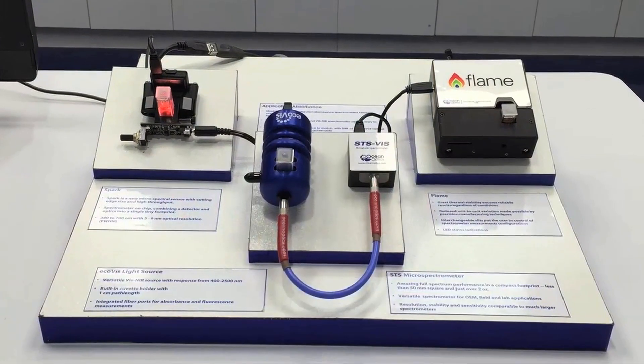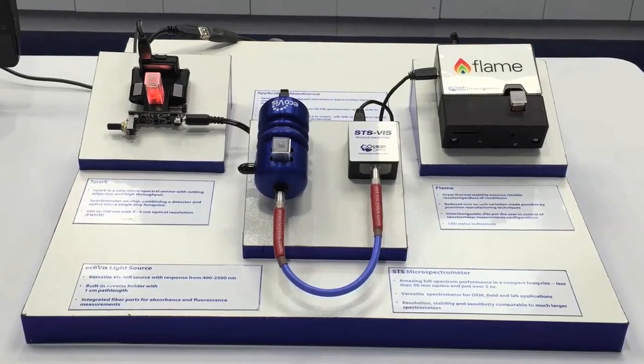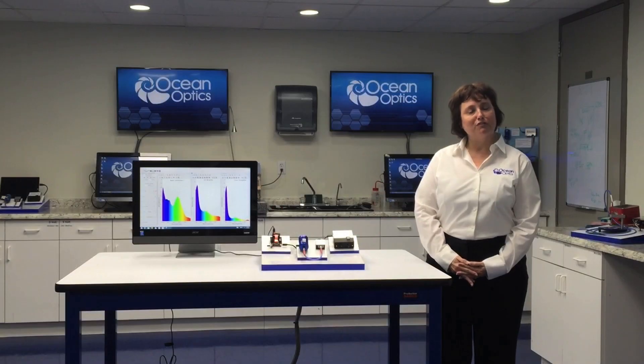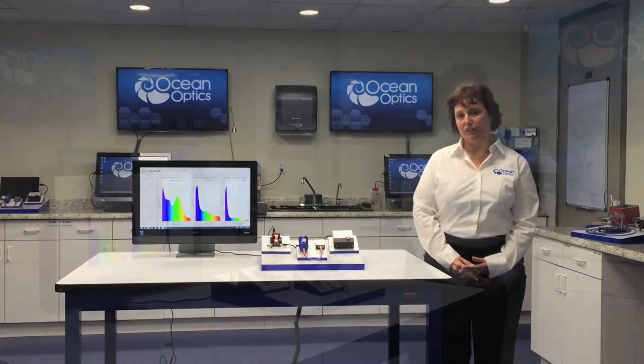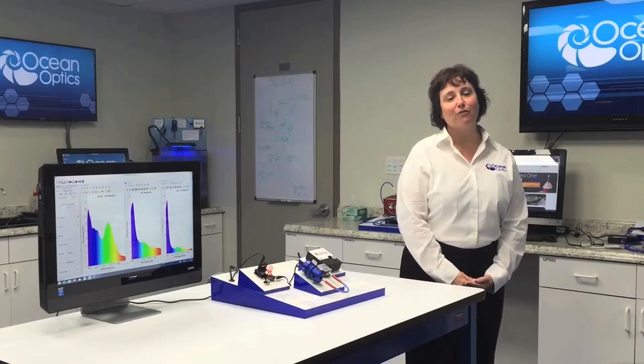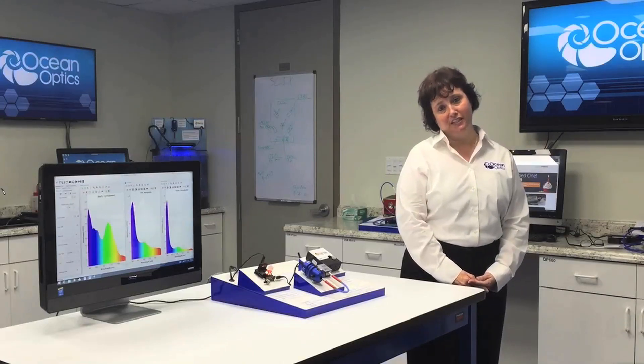I'm very excited to be sharing with you today three of our visible NIR absorbance systems. If our customers have taught us one thing, it's that every single application is unique. That's exactly why we offer a range of spectroscopy solutions to tackle your specific measurement needs.